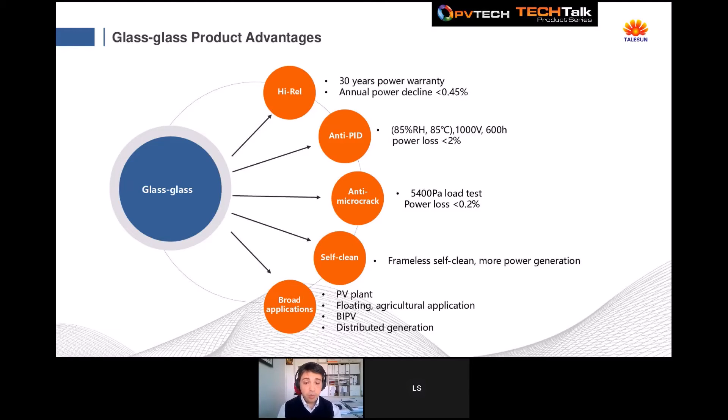Regarding bifacial modules, we started our experience three years ago with the 156mm and 158mm series. We began with both transparent backsheet bifacial and double-glass bifacial production. After that experience — which was also based on double-glass for monofacial modules — we moved all production to glass-glass technology, because we believe glass-glass is more reliable than transparent backsheet. Glass is an inorganic material that adds reliability to production. That's why we extended our warranty up to 30 years of lifetime performance warranty with a lower annual power decline of less than 0.45%.